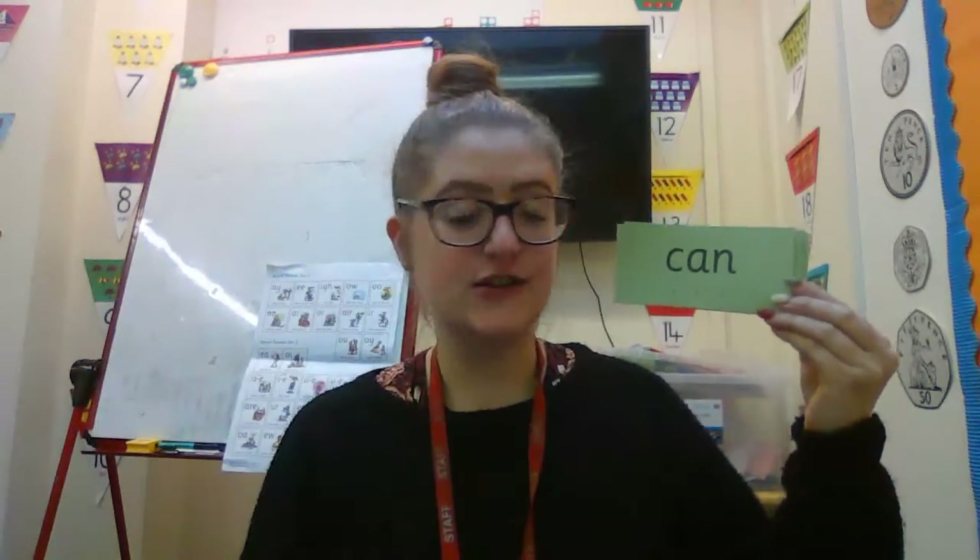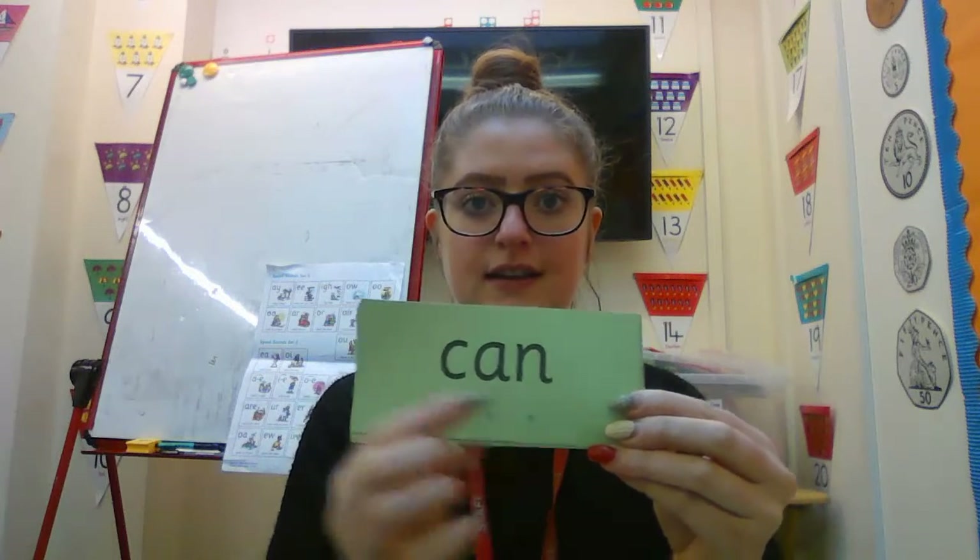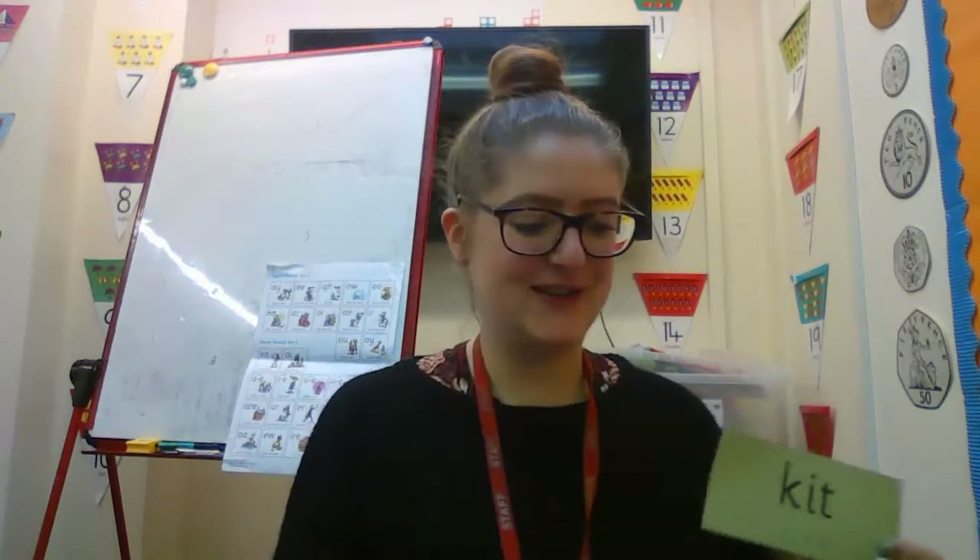My turn. Fred talk, read the word. K, A, N — can. Your turn. Well done.